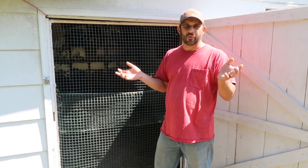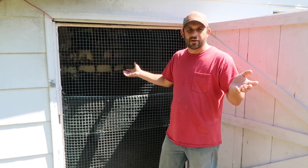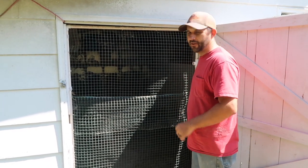Our guineas are about seven weeks old and today's the day we're going to let them out of their barn for the first time. They've never been out to free-range on the property, so today's the big day. We have a new animal coming to the homestead later today that we need to use this barn for, so you'll be seeing that in just a little bit. Let's let these guys out.